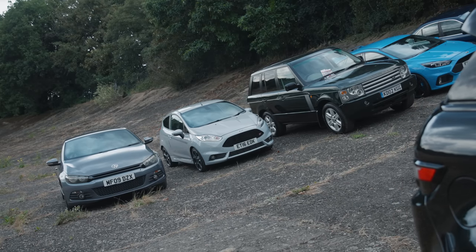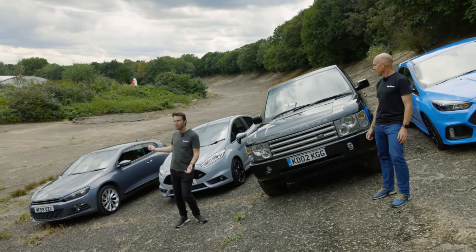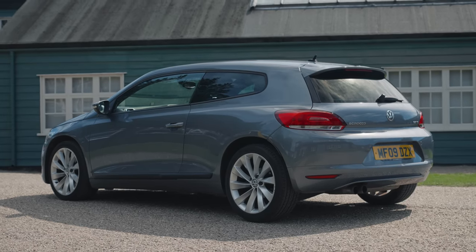And down the bottom, a Scirocco. Which is kind of a curio now, because Volkswagen don't make it anymore — they make another tedious crossover. But back in the day, 2008, you take a Golf GTI, chop the roof — fantastic thing. It's still a good-looking thing, actually.